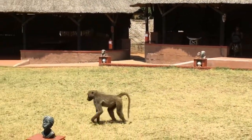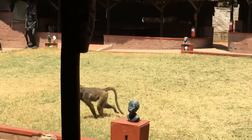Those pesky baboons — it's almost impossible to keep them out of the restaurants.